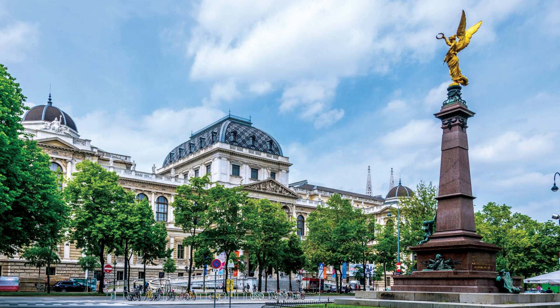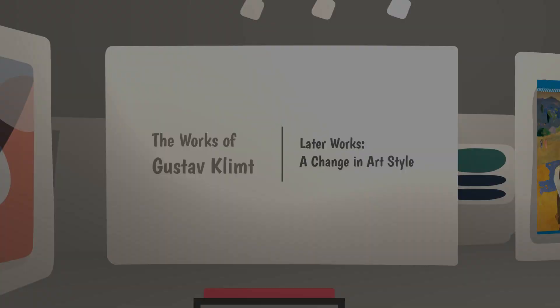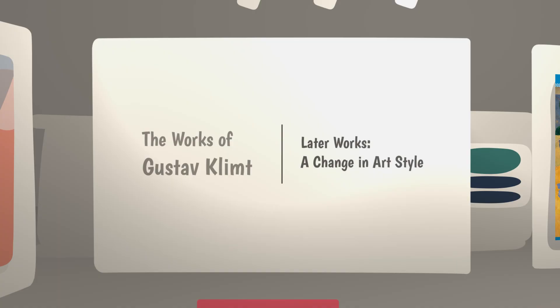A second mural is on the ceiling of the Great Hall at the University of Vienna. These are just a few of the murals the three men painted together. The three worked together until 1892, when both Klimt's father and brother died.